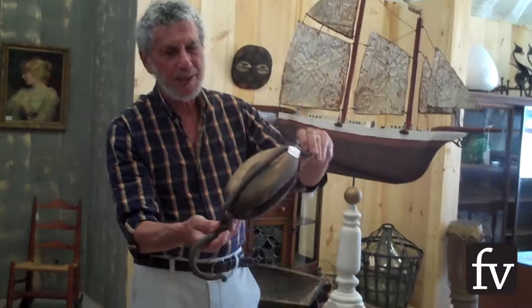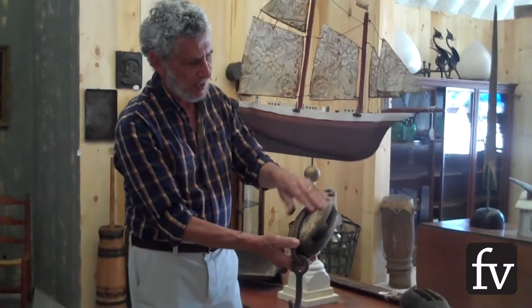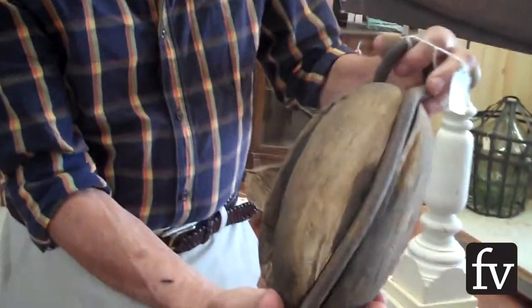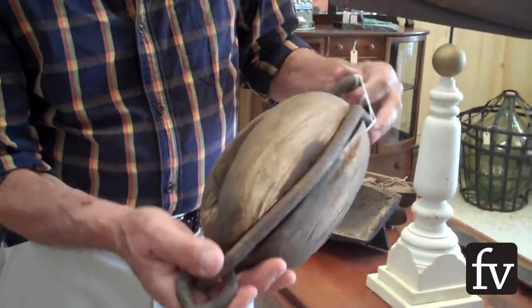Things like that are really exciting to me. But then you get something like this that's completely utilitarian, and look what happened over time to it. It becomes an art form. And some blacksmiths, you know, made this.